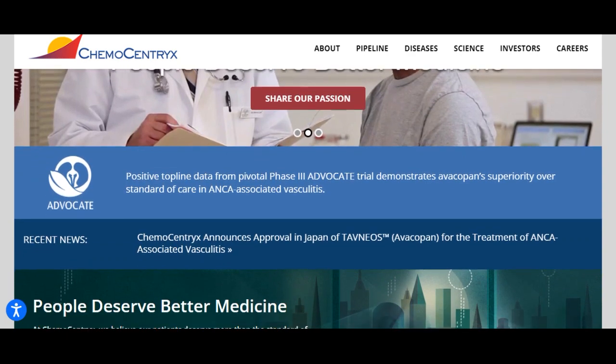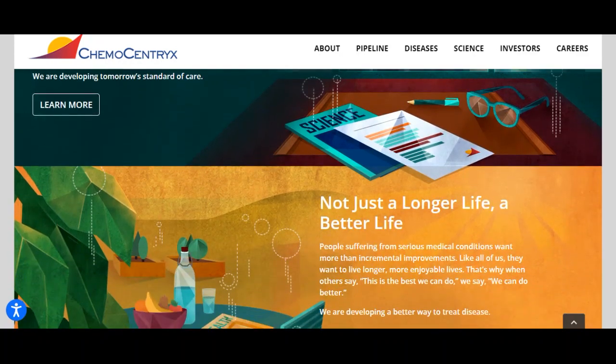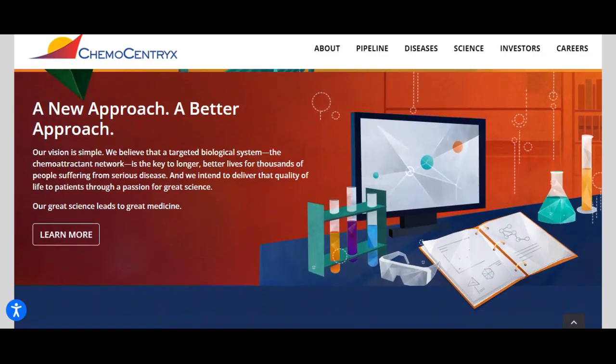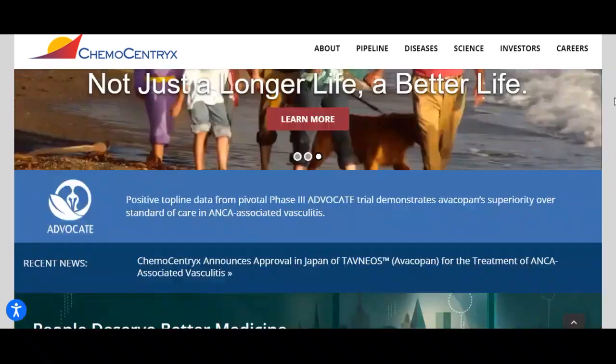Volume has increased on the last day along with the price, which is a positive technical sign. In total, 396,000 more shares were traded than the day before. In total, 1 million shares were bought and sold for approximately $47.95 million.